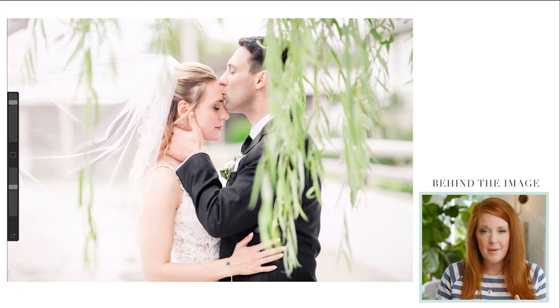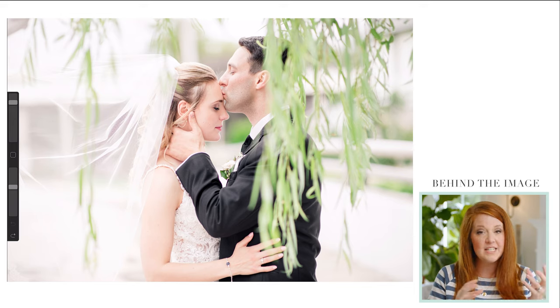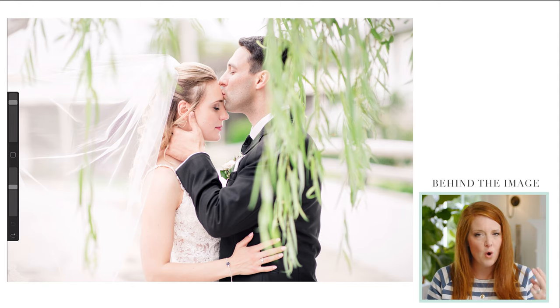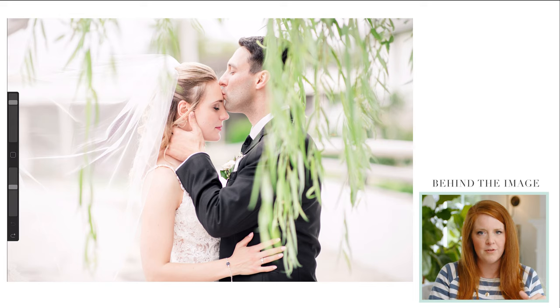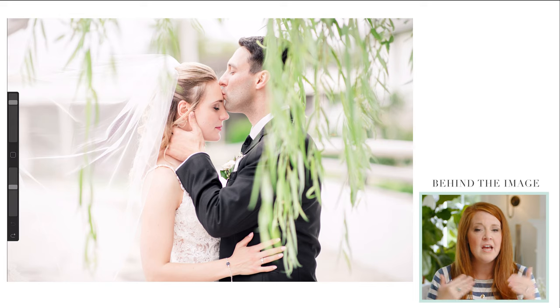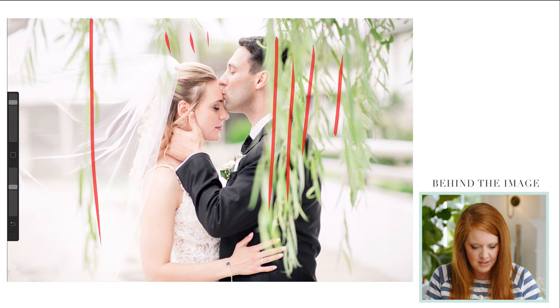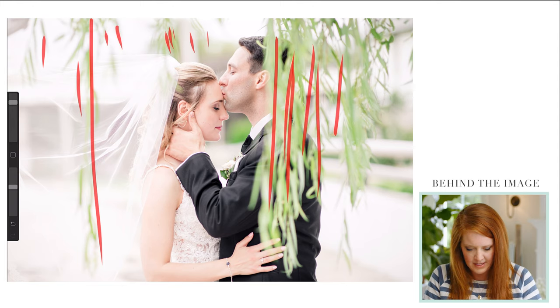So you saw me photograph this image from behind the scenes. I want to break down some key things I was looking for, and some things that were really frustrating and how I fixed them. The first thing I notice is how soft this image feels. There weren't a lot of elements in this location to make it soft. The only way I could see to make the image look soft was to use the veil and to create foreground. The only way to create foreground was to shoot with this willow tree that was slightly hanging off the road.